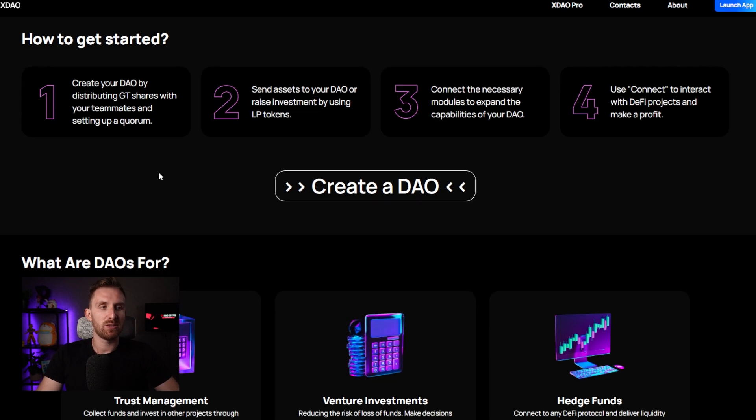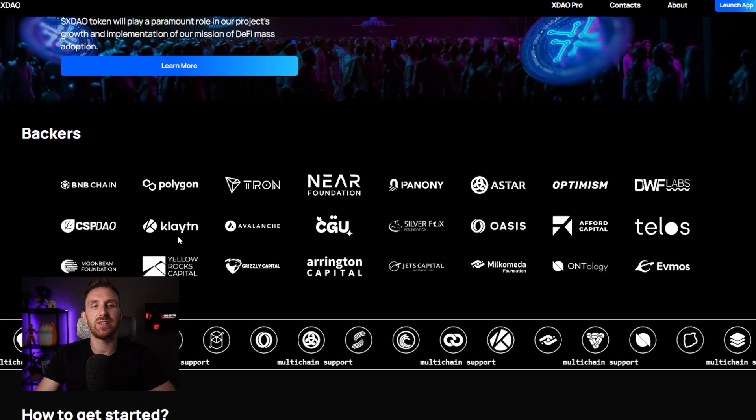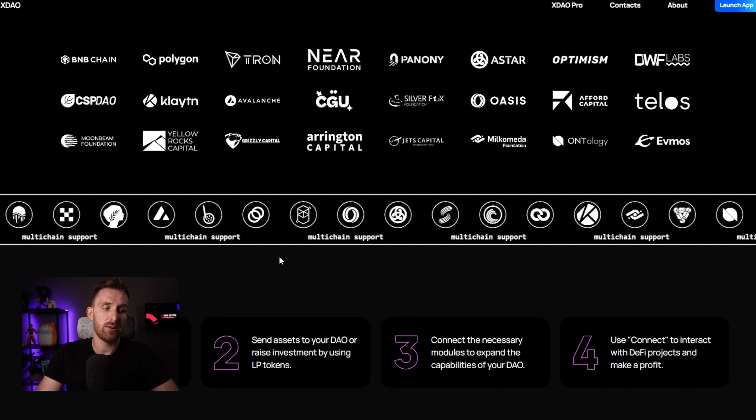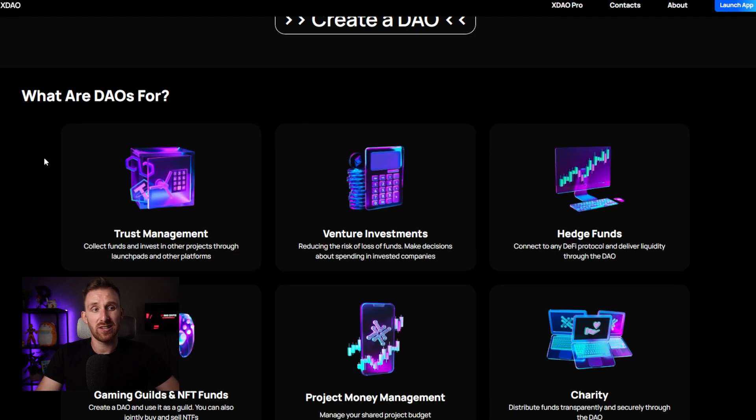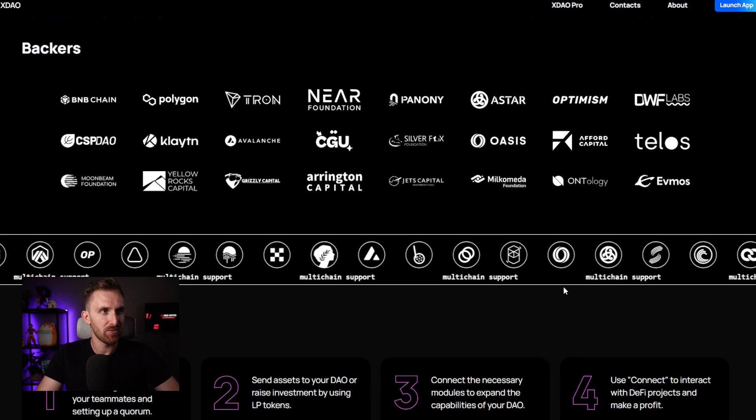The most important thing with this platform is that you can create a DAO super easily. I'm a big fan of DAOs and there are lots of use cases: trust management, venture investment, hedge funds, gaming guilds, NFT funds, project money management, and charity. In the last video I said it's super easy, so I decided to actually show you how easy it is. I think it's a really nice thing to know and use.